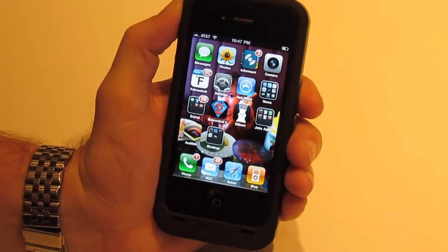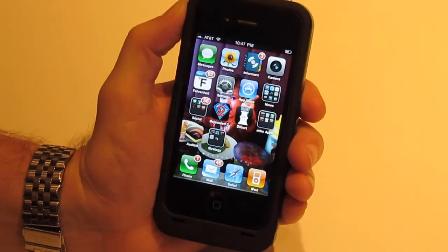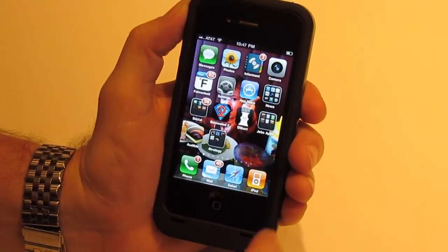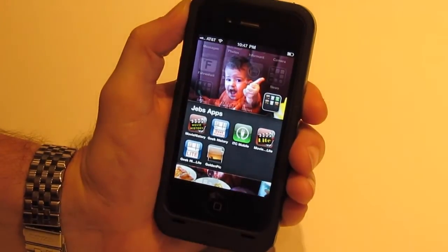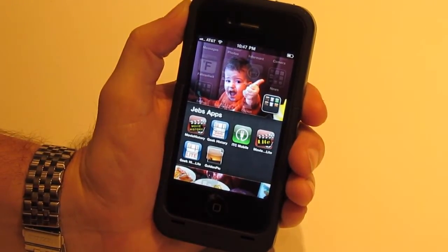Jeremy here from Jeb's Apps. We're going to start this off talking about Golden Pick, the latest app from Jeb's Apps. This is going to be a very, very useful app for photographers, hikers, filmmakers, campers, fishermen, pilots, hunters, and many more.